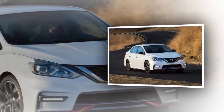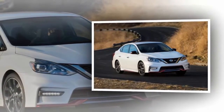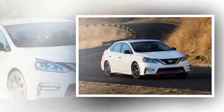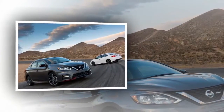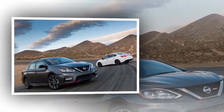These days, you'd be forgiven for dismissing the Nissan Sentra as just another eco-box for the daily grind, but that wasn't always the case. Believe it or not, there once was a Sentra designed for — brace yourself — fun. It was called the SE-R, and it was a glorious thing indeed.